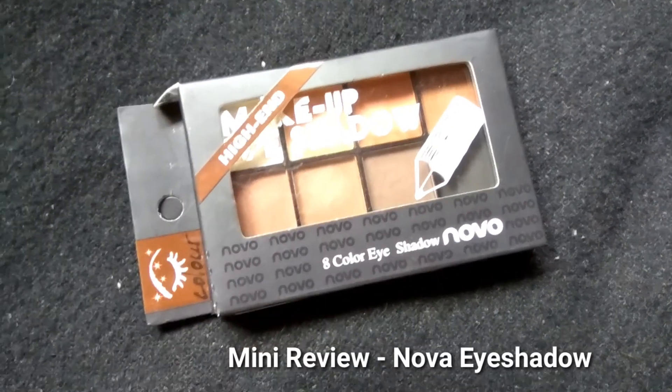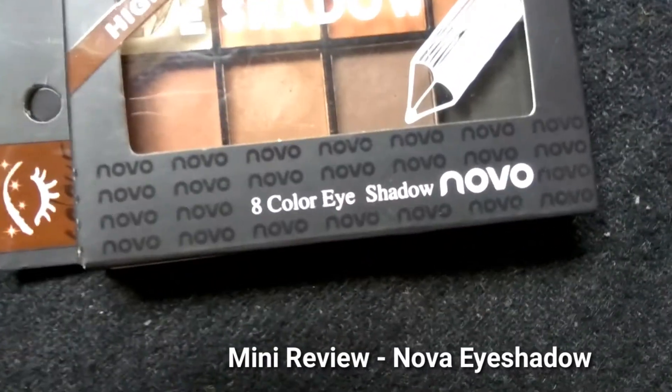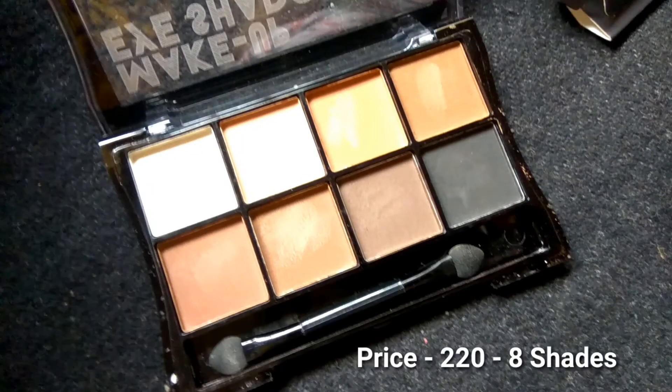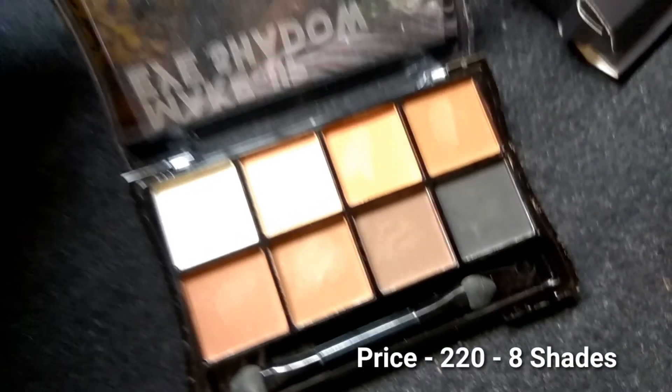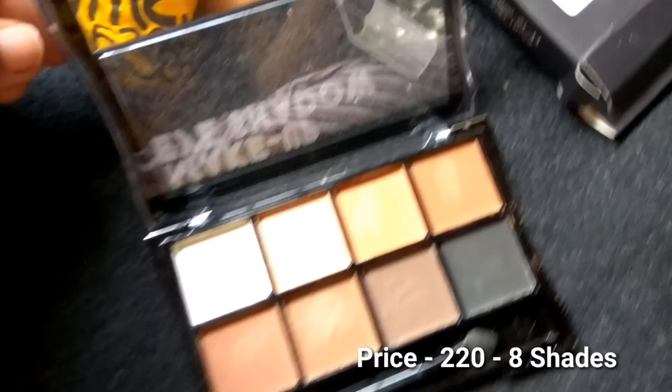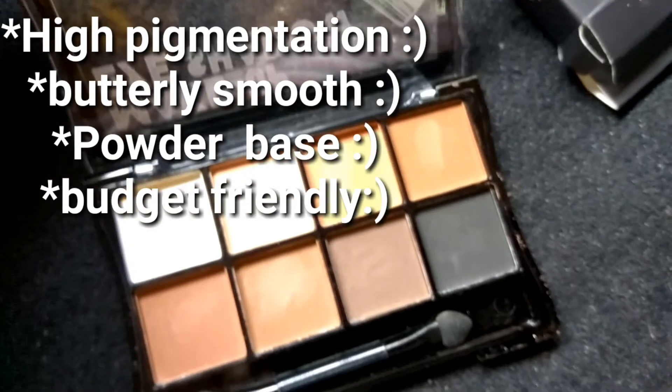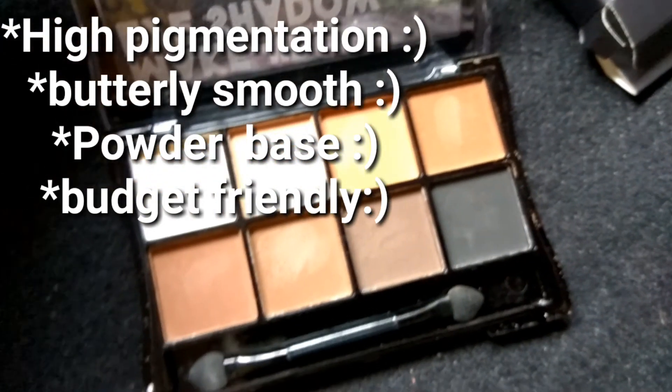Hello everyone, this is Akshra here. Today I'll be sharing my views on this eyeshadow palette — this is the NOVA eyeshadow palette. It contains eight colors, all are matte colors, and it retails for 220 rupees. It has a black matte shade that's very good for smoky eyes, and they are highly pigmented and buttery smooth.